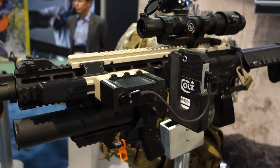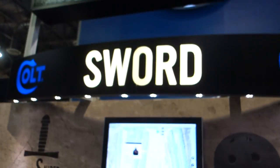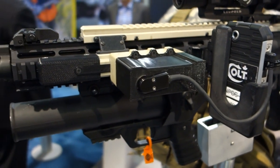You are watching defensereview.com. I'm here with Matthew Kirkpatrick of Colt Canada, and he's going to be showing us the Colt SWORD system, which is a really interesting, fascinating system. So Matt, please take us through it.